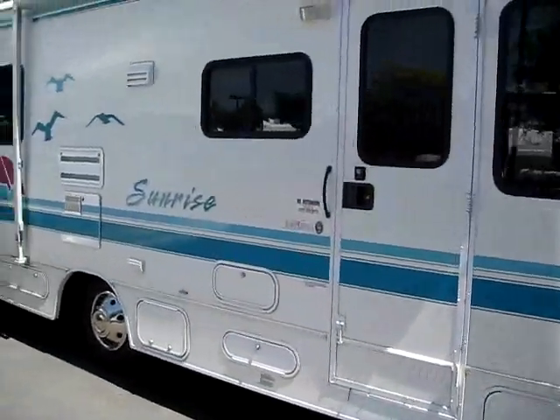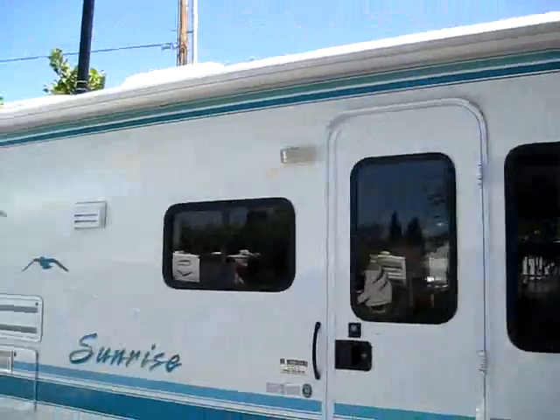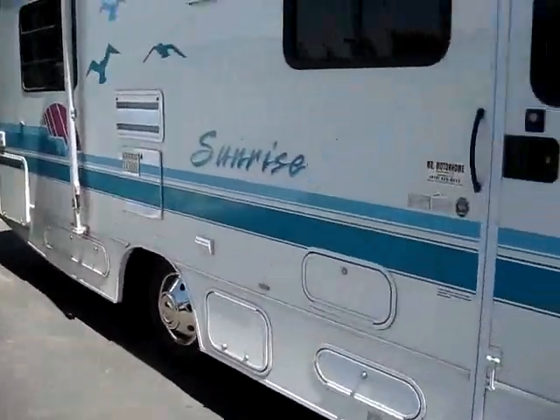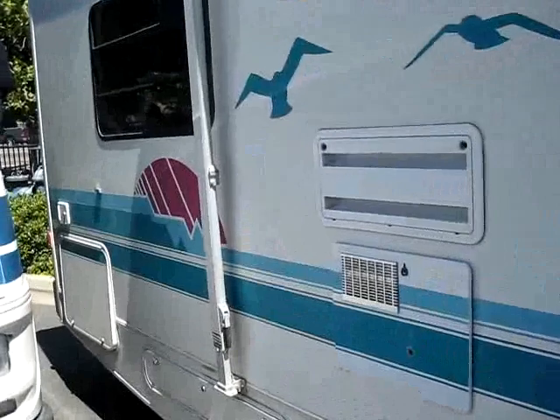What people love about them and why they're so hard to find is they're really easy to drive. You can take this 27-footer into just about any campsite and you don't have to worry about being too long if you're towing a big boat behind you or having to park this into a really tight spot.